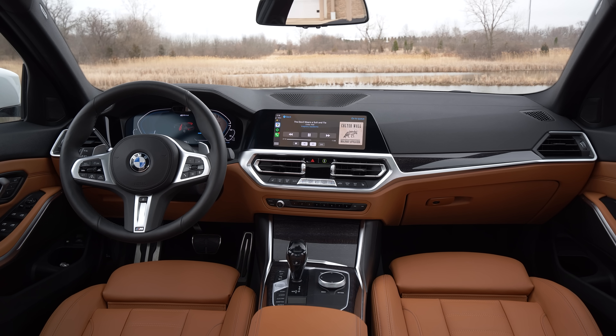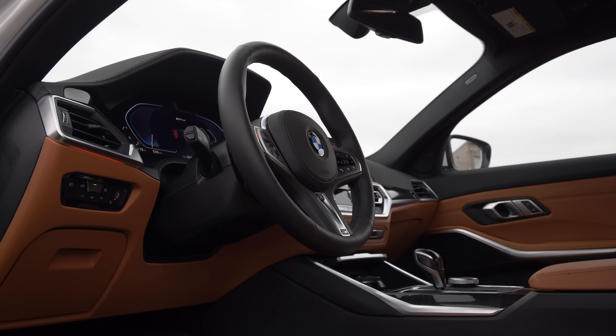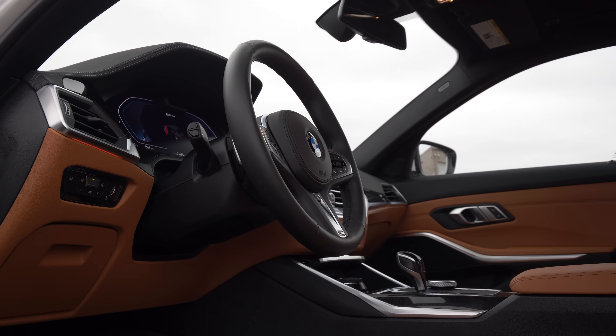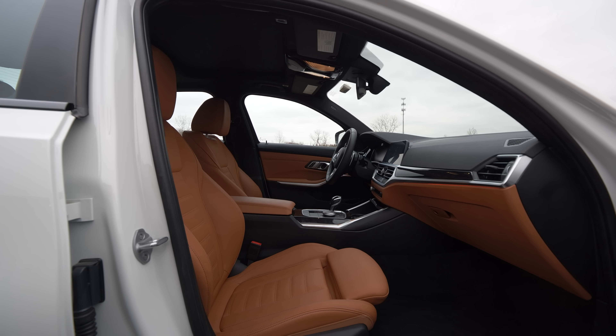I appreciate the attention to consistency — everything that works great in that car works great in this car. So the cabin itself is great. Before I talk about the practicality, let's talk about the infotainment system.